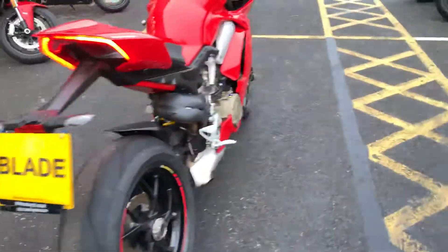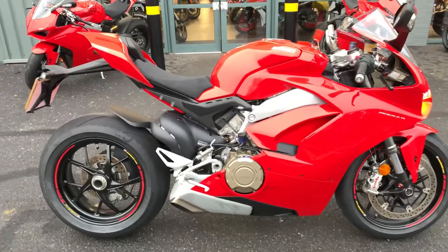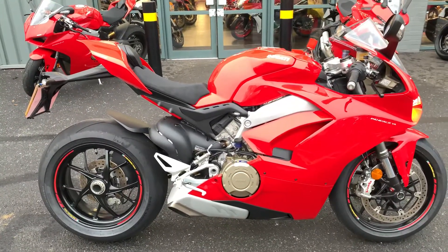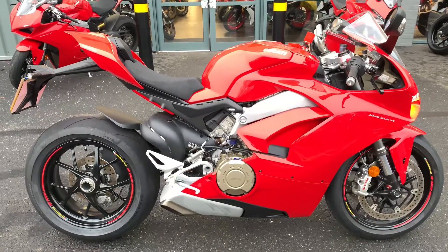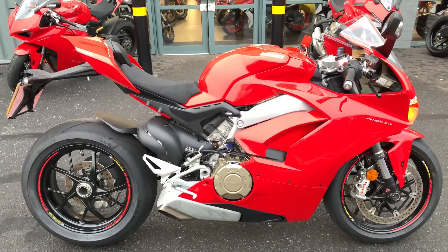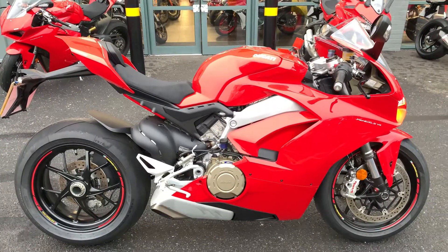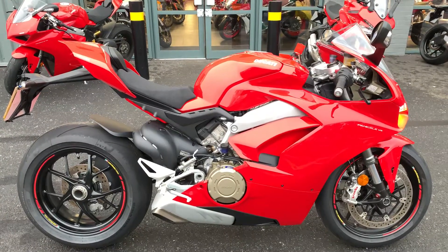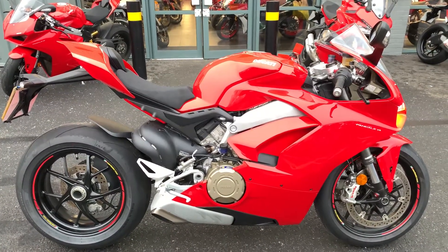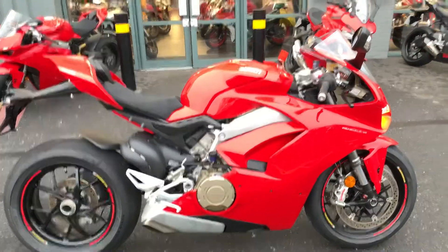Here at Ducati Oxford the bike would come with a minimum of 12 months warranty, and given how new this bike is, you would have nearly two years of warranty. We also offer finance options — either PCP or HP on this bike. It's been looked after by Ducati service engineers, so if you have any further questions, please give us a call.